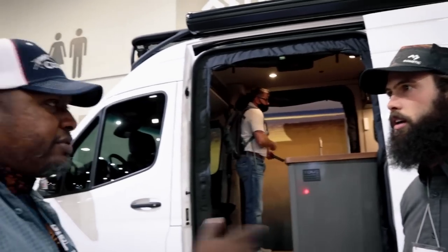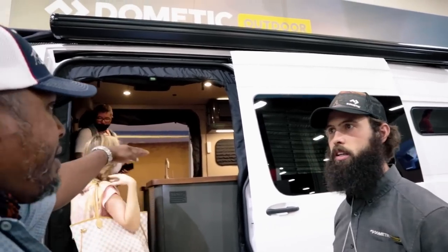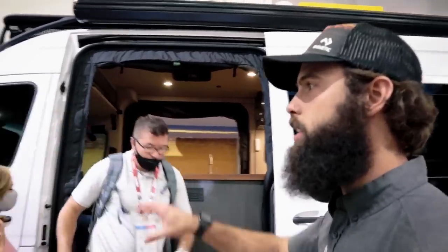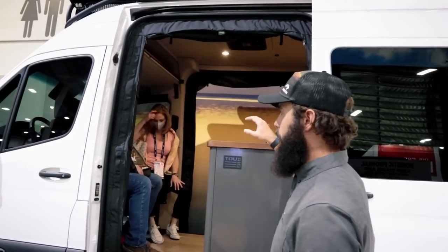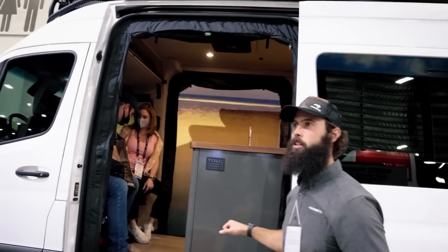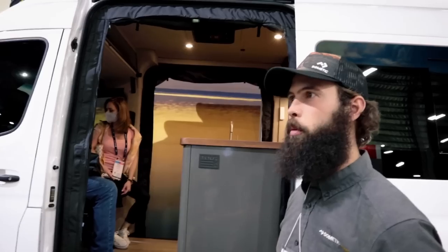Even with both doors open, the cabinets are placed so you can still get in and out — it's like an open kitchen that flows into the living room. This is a home whether you're using it for a weekend or full-time. If it's super windy and you can't open one big door, just go to the other side of the van — that's a big deal.